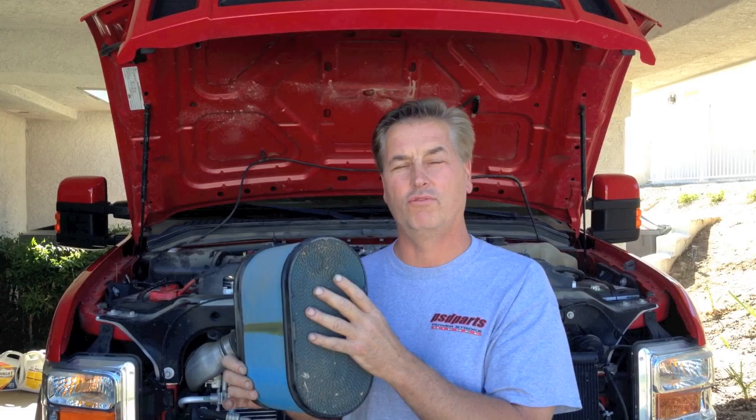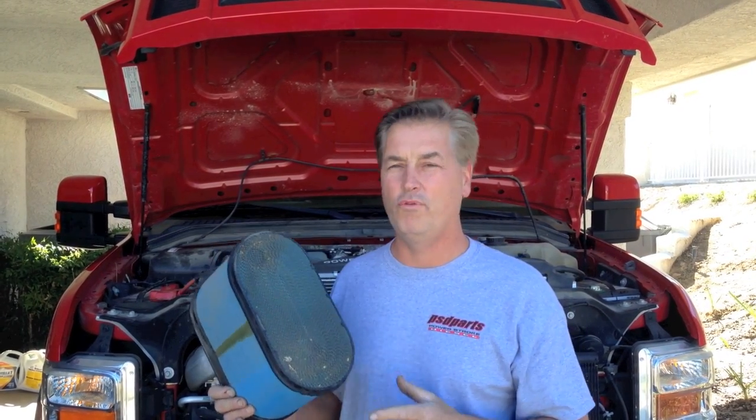Driving habits are going to affect the frequency of the regen process, and hopefully I helped make that a little bit clearer for you. Thank you.